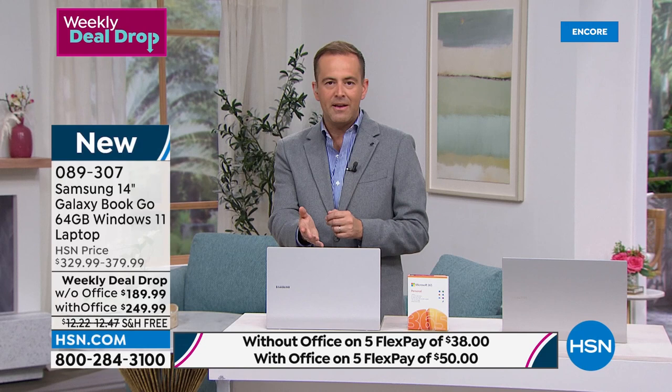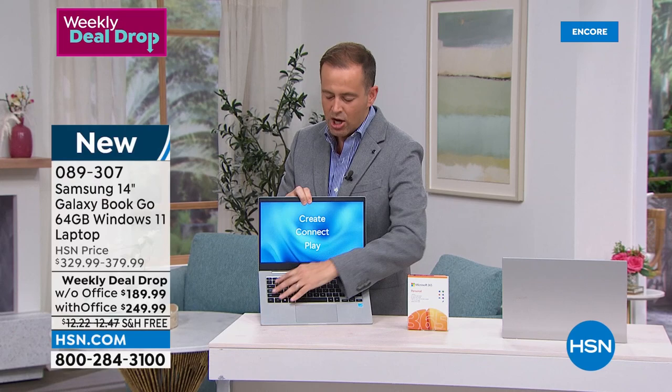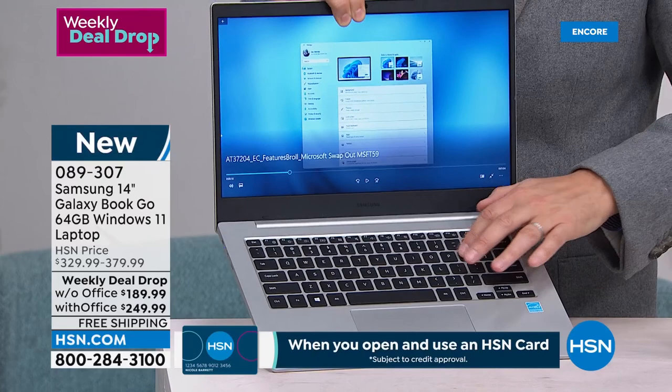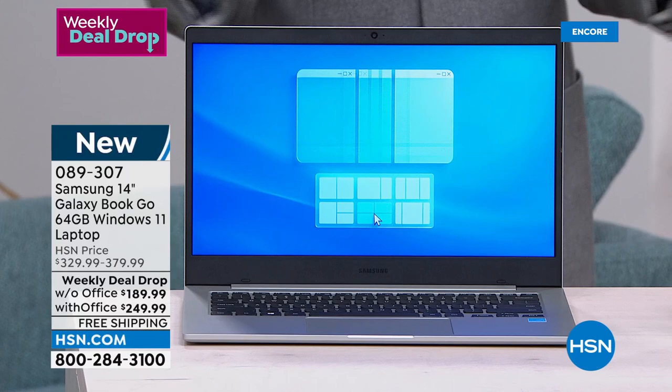Someone asked: what does the keyboard feel like? At $189, some folks are thinking this is a toy and this can't be real. But you know how sometimes you sit down at a computer keyboard and sometimes it feels so good and sometimes you go, I don't like that keyboard? This is the 'I love that keyboard' type of feel. Individual island-style keys — everything you would imagine. And that screen, as you can see live on your TV screen, looks a million dollars. So now's your turn — if you'd like to get it, we'd love for you to order.